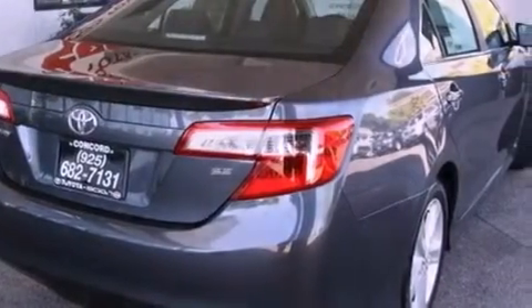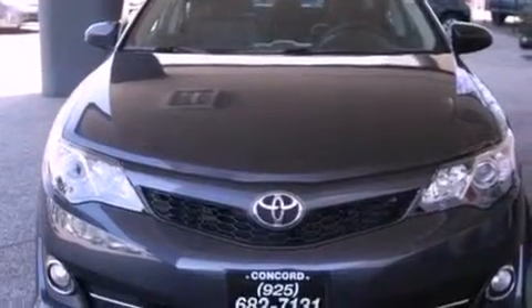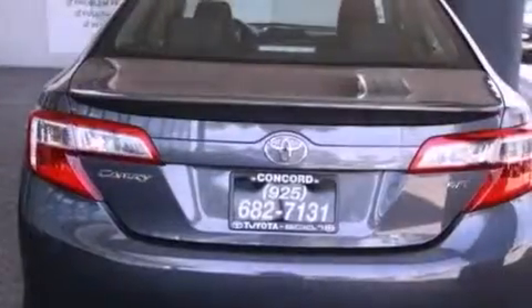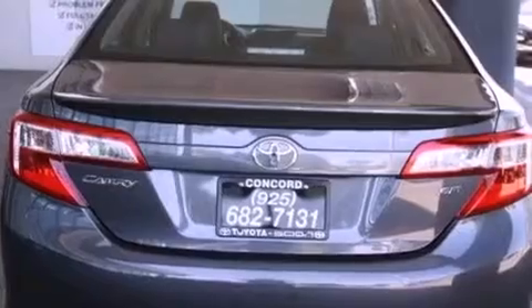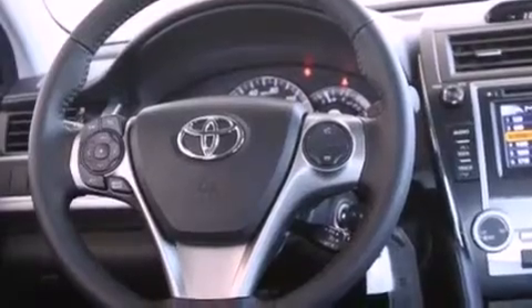Features include air conditioning, a split folding rear seat, cruise control, a CD player, a leather-wrapped steering wheel, a passenger-side vanity mirror, a traction control system, an anti-lock braking system, a rear window defroster, and fog lamps.